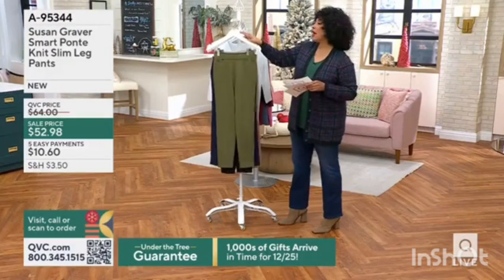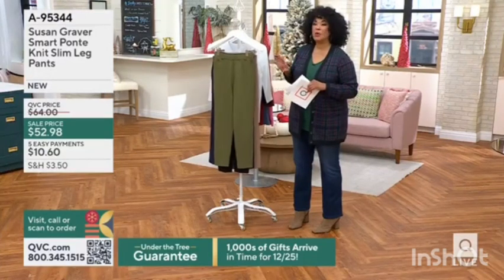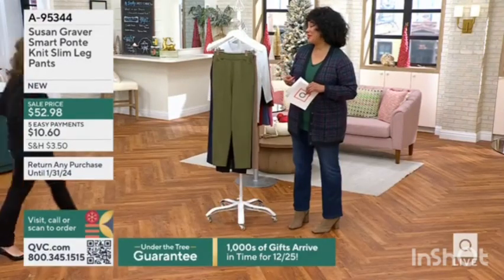Over 7,000 pairs of these pants have been ordered, and they just debuted days ago — not even a week. It was five days ago. So let's talk to Susan about these and why 7,000 pairs are already gone.